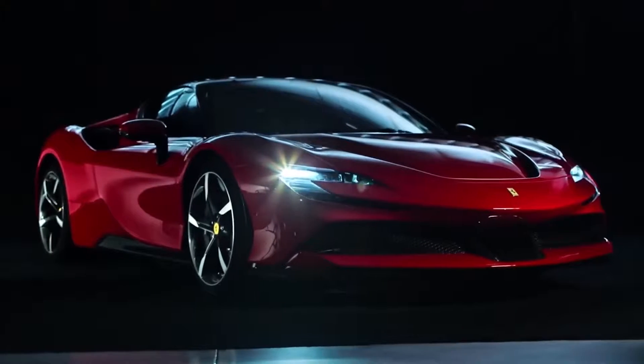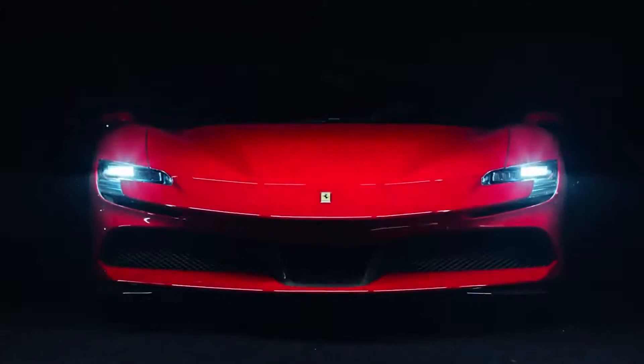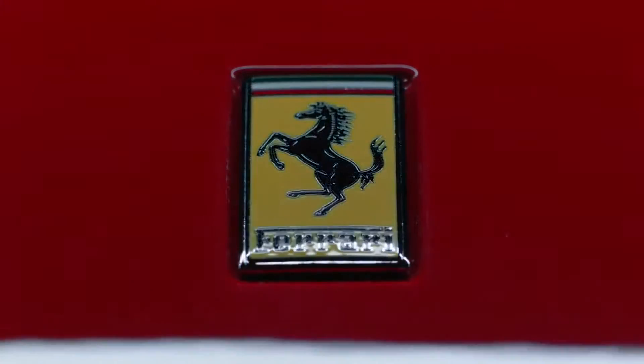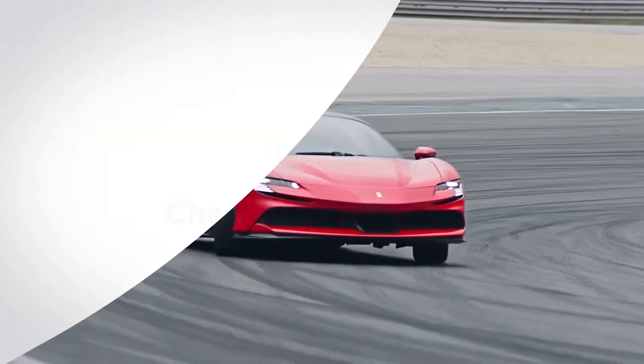This is the Ferrari SF90 Stradale, the most powerful road car Ferrari has ever produced, and it's also the firm's first plug-in hybrid. Here are the top 10 things you need to know about it.